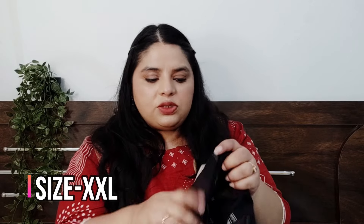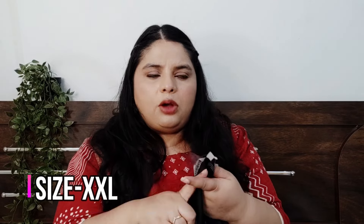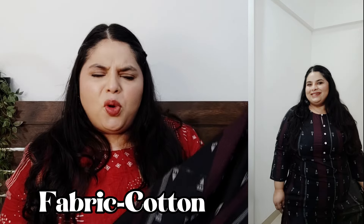I got this in size double XL and this one is from Avasa brand, which is the in-house brand of Myntra/Reliance. The fabric is cotton so it is very light, and I am very comfortable in it. This kurta is very comfortable.